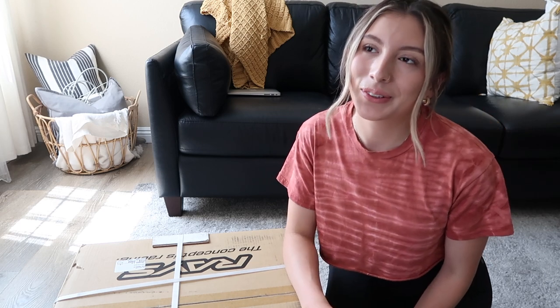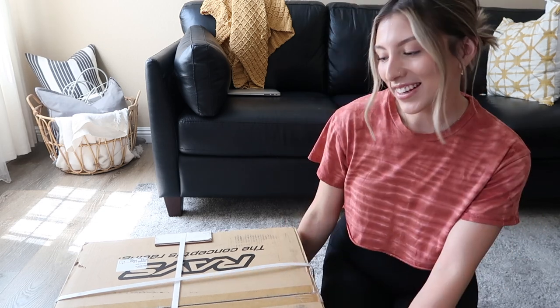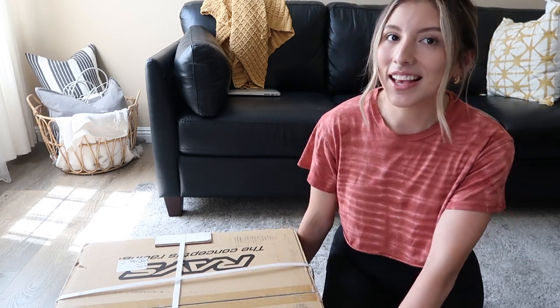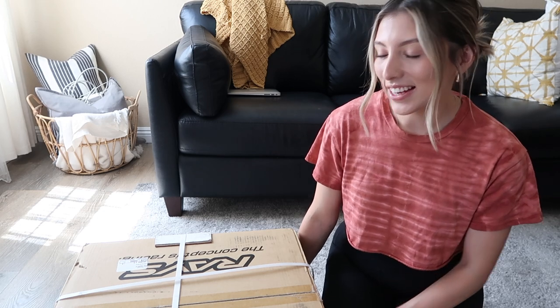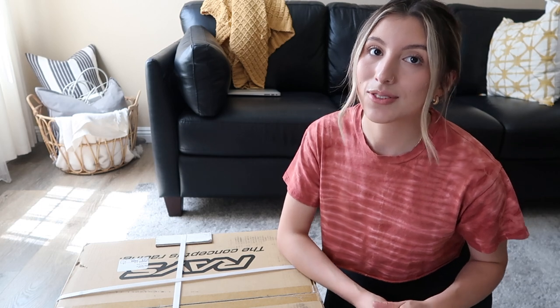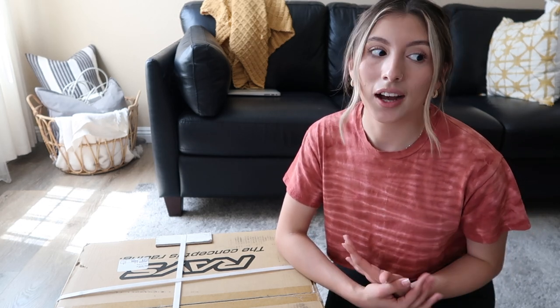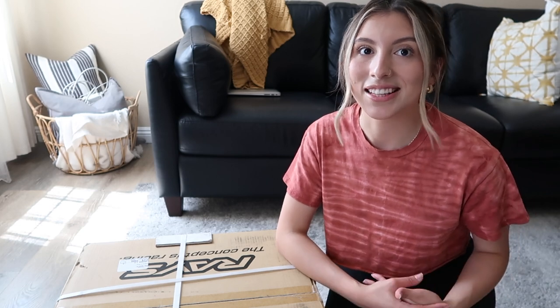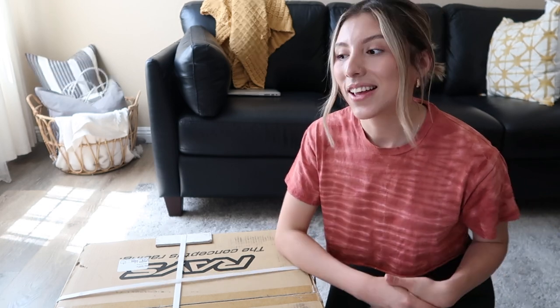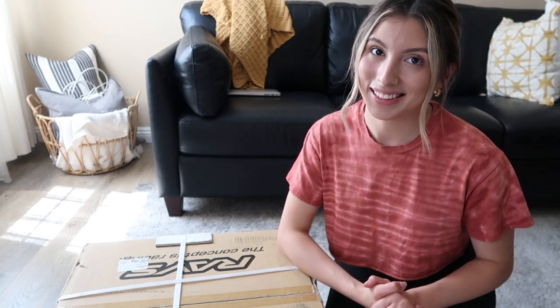Hey guys, as you can tell I'm back home. On the previous clip you may have caught on — I actually got the TE37 SL. I just want to say thank you so much to Rally Sport Direct. I'm actually in the middle of ceramic coating them right now and I will have that video out very soon. I just wanted to reveal them first, and I hope you guys like them.